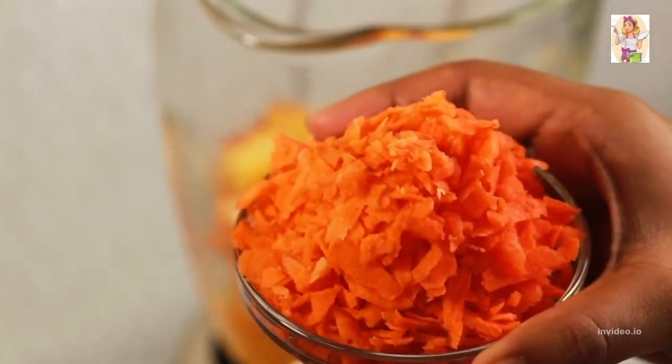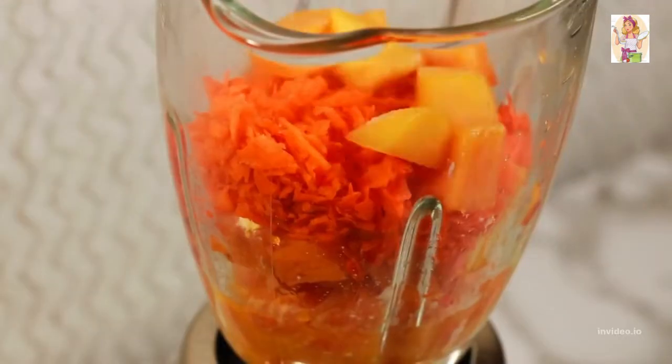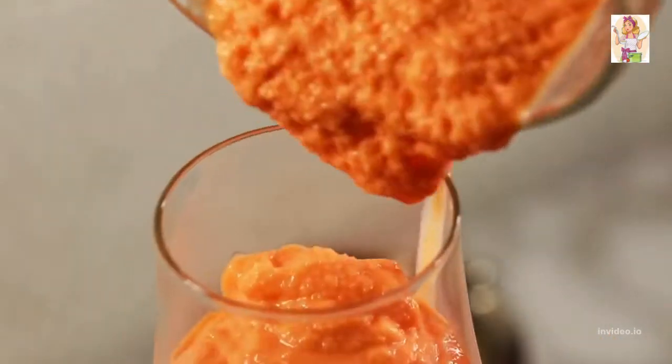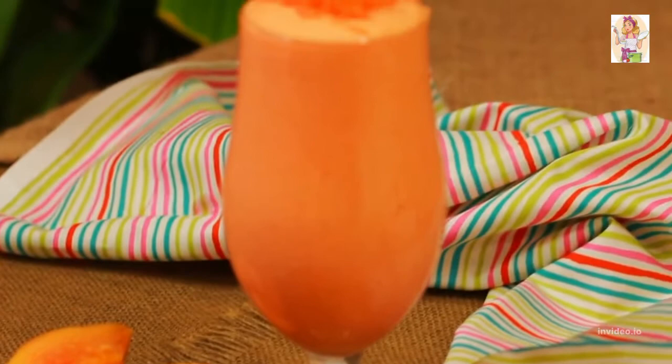Top it up with frozen fruits: one peeled and frozen orange, one shredded carrot to make it a more wholesome breakfast, and half a cup of peeled and frozen papaya. Cover with a lid and blend them well to a smooth paste-like consistency. Garnish with some more shredded carrots and enjoy your wholesome Monday.